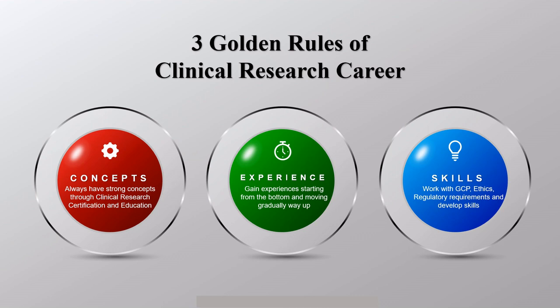The second important aspect is experience. Start working in clinical research from the bottom — as a fresher CRC — and then gradually move your way up. If you directly start as a CRA, you won't know what a CRC does, and when you go into clinical research monitoring, you are essentially overlooking the work of a CRC. So it is recommended to start as a CRC, learn, and gradually move up the ladder.